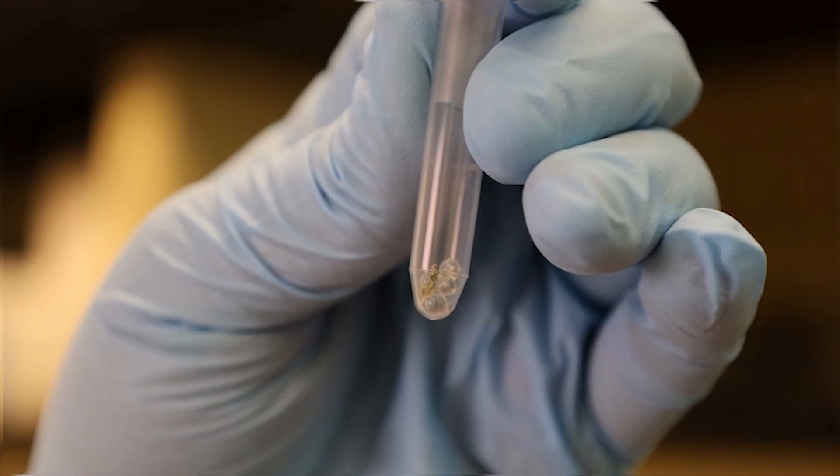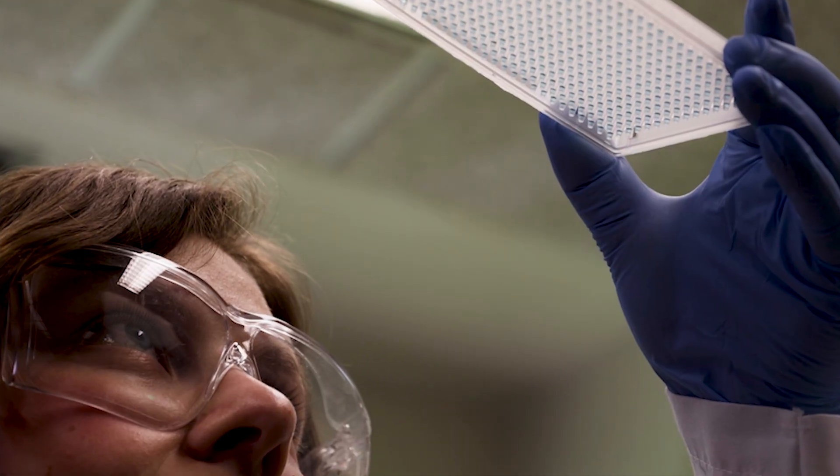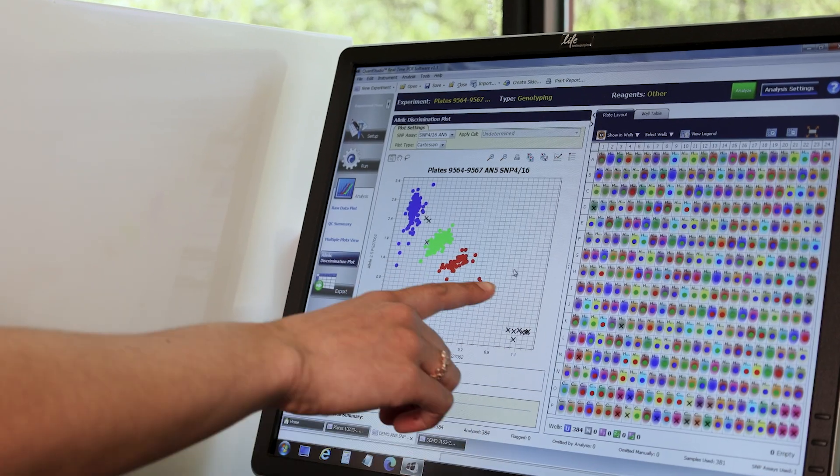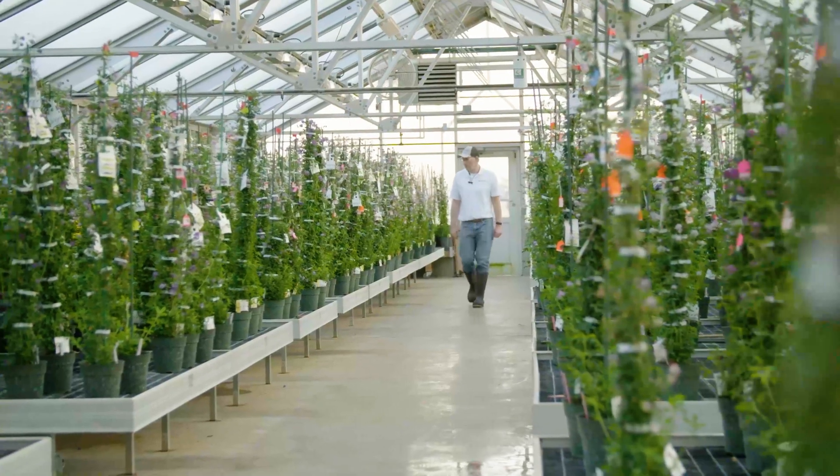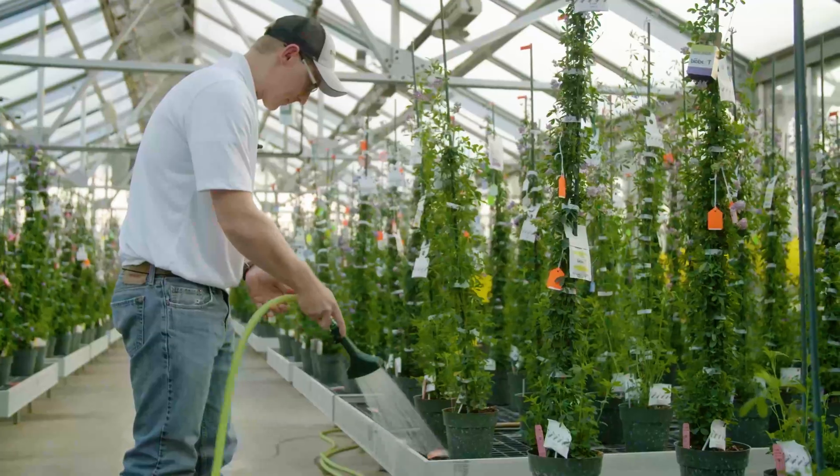We test a single leaf per plant, extract the DNA, and test for three key traits. Our lab analyzes tens of thousands of data points each year and brings that information back to our breeders so they can choose plants with the desired genetics.